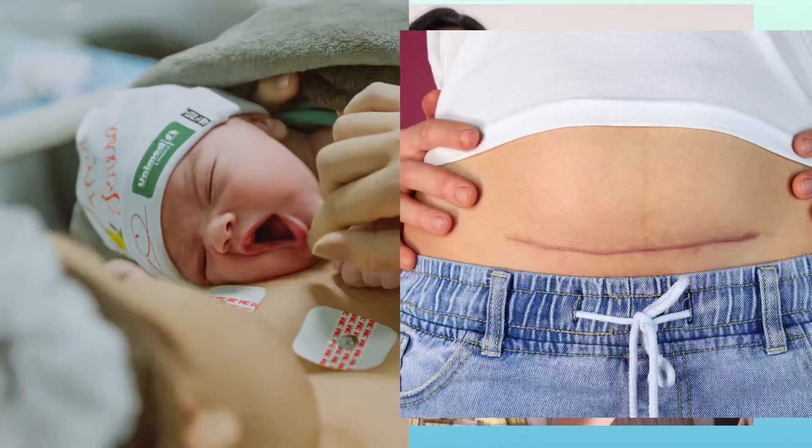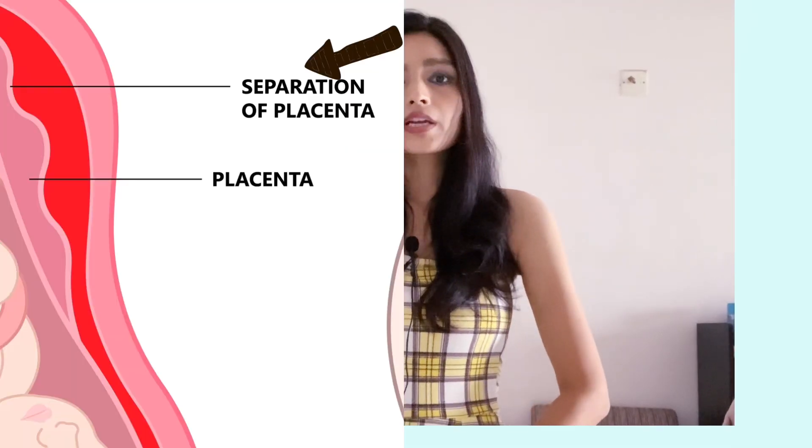If you are diagnosed with retroplacental hematoma in the third trimester, then you can have chances of premature delivery or c-section delivery. You shouldn't blame yourself because you cannot control this situation at all — placenta abruption is the main reason for causing retroplacental hematoma.